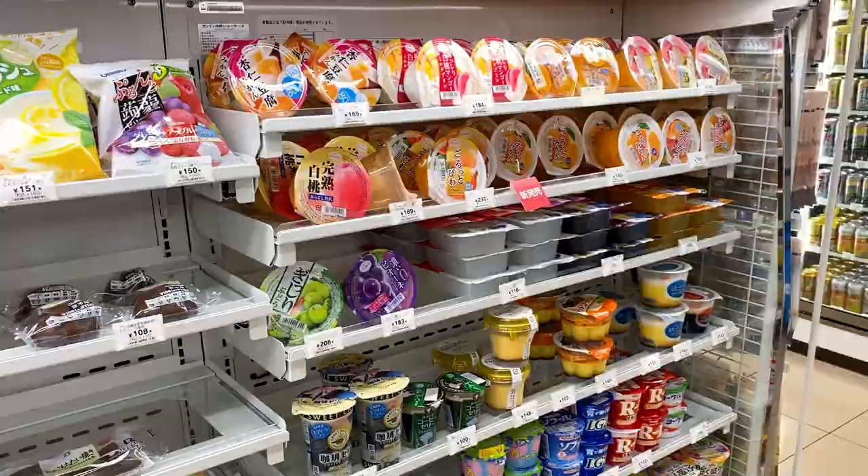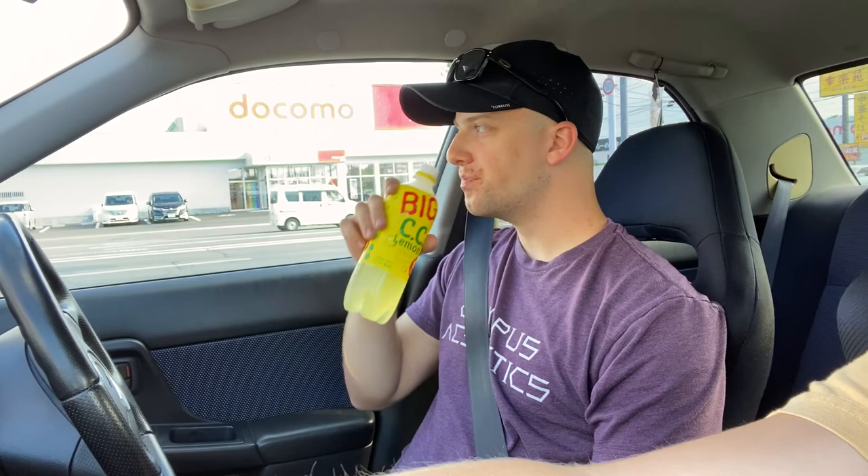Just went to 7-Eleven, our favorite place ever. Matt's gonna try this drink — I think it's lemonade. It's like carbonated lemon soda. And then I got my favorite drink, this peach drink. It's sort of like a peach yogurt drink but it's my favorite and I'm addicted to it. And then this is an egg salad sandwich — I'm gonna try it. It's pretty good. I don't like egg salad but the breading is really good. I'm addicted to these edamame packets, they're so good.